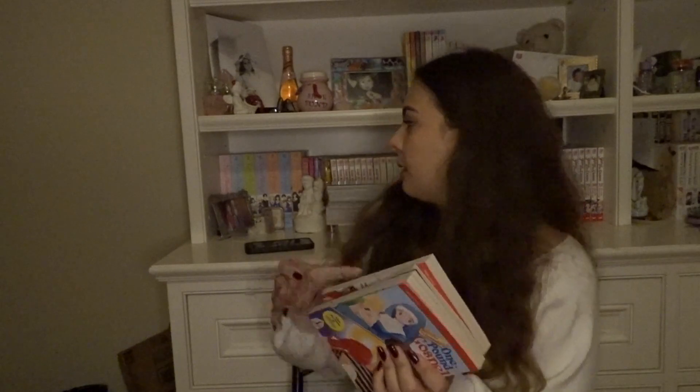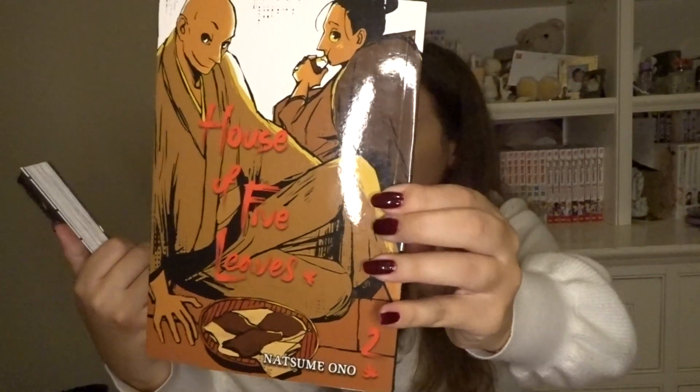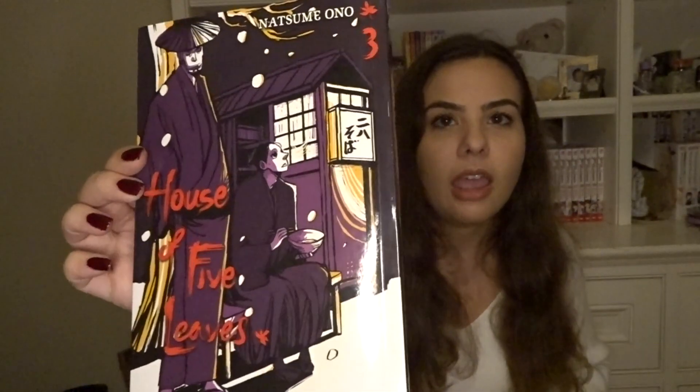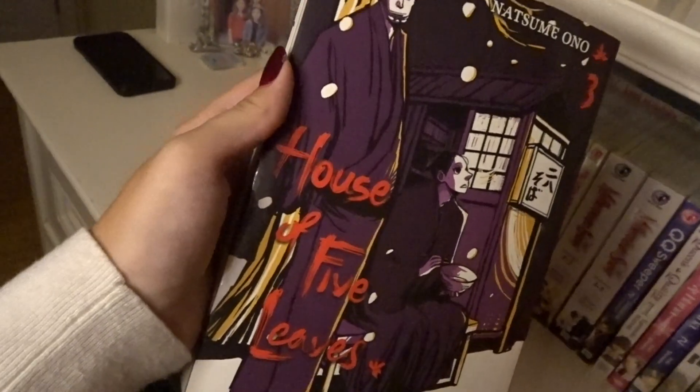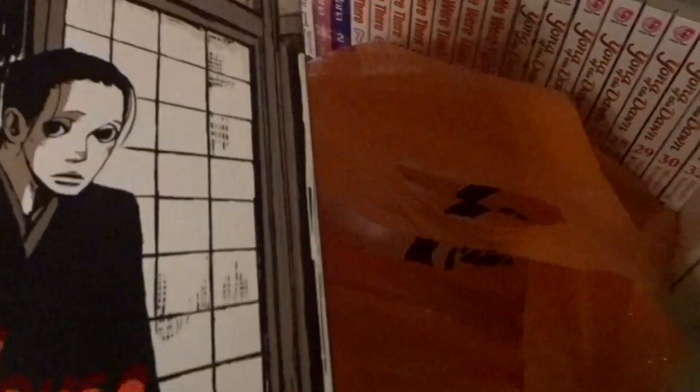Next, House of Five Leaves by Natsume Ono — I got volumes one, two, and three. I haven't read this at all, but I really feel like I'm going to like it. It's another manga I never see at Indigo, so I was excited to pick it up. I've seen people online really love this story and it seemed right up my alley.